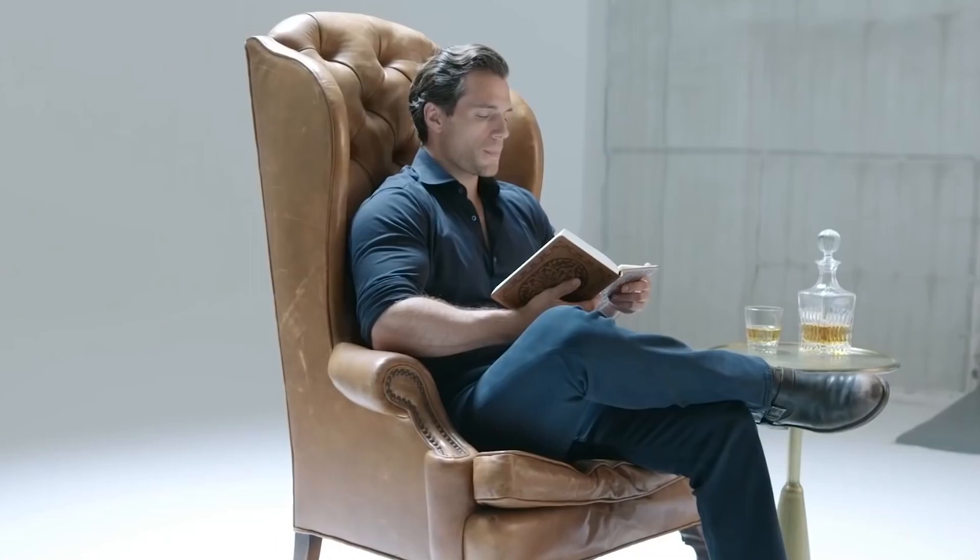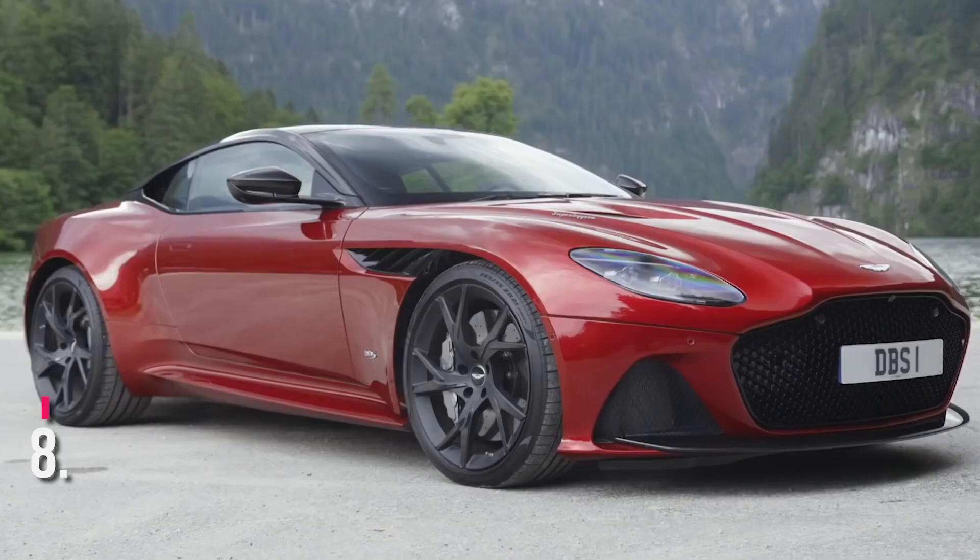Henry Cavill's Supercar Collection from Ferrari to Bentley. Today we're going to take a look inside Henry Cavill's supercar collection from Ferrari to Bentley.